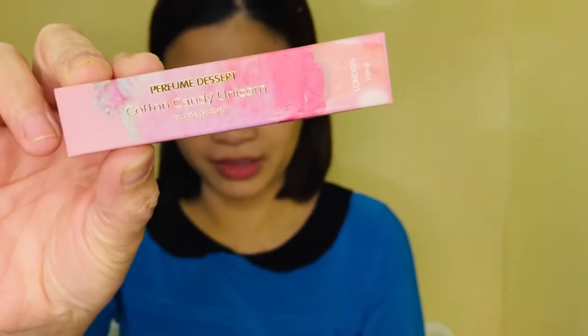I don't know why it's named Cotton Candy Unicorn. This is a very teenage perfume for me — more like a college-age one. Because the dry-down leans floral, maybe peony. I'd say this is more for the 20s to 30s.